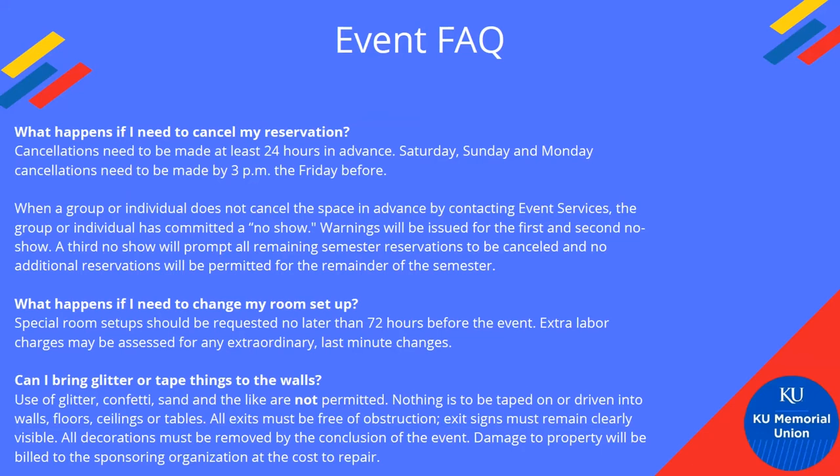Regarding cancellations — the main issue with not showing up or being marked as a no-show is that we start to have to give warnings. If we've set up a space with tables and chairs for you, or taken everything out, that's manpower that has been spent. Nobody wants to lift chairs and tables for no reason. That's part of why we request timely cancellations. Three no-shows in a semester results in losing reservation privileges for that semester. So just keep that in mind if you need to cancel.